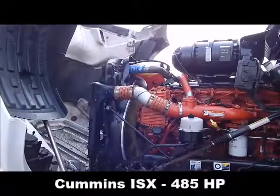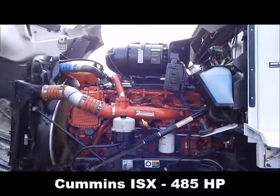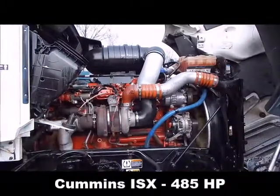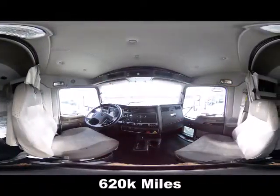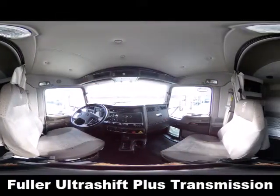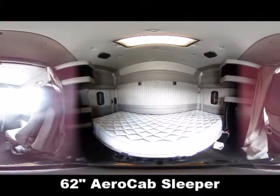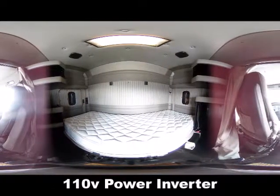Cummins ISX 485 horsepower, 620,000 miles, Fuller UltraShift Plus transmission, 62-inch aero cab sleeper, 110 power inverter.